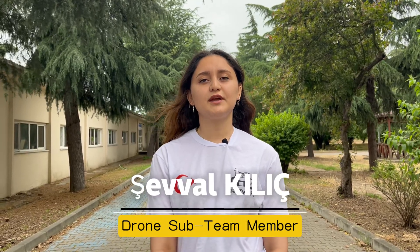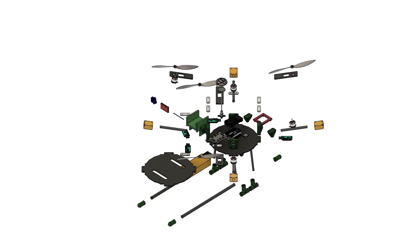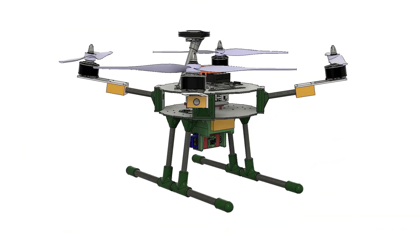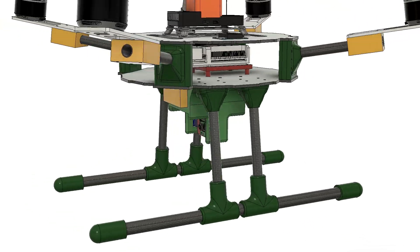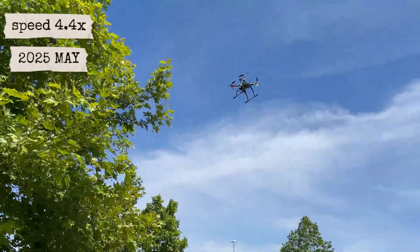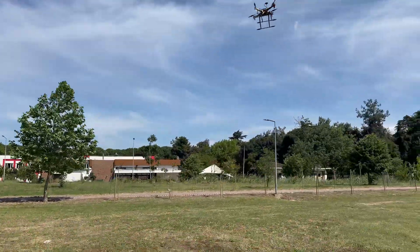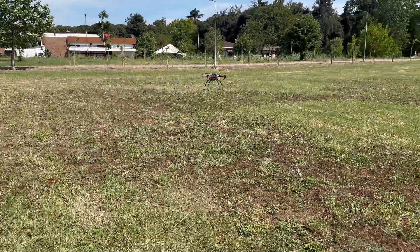To meet the competition requirements, high-grade carbon fiber materials were selected for the drone's construction. The landing legs have been specifically designed to enhance stability during operation. Additionally, a gimbal-mounted camera system has been integrated to fulfill mission objectives. Our drone uses an autonomous driving system run on a Raspberry Pi using ROS. To control the drone, we developed a control library with the Mavros package and tested our system in the Gazebo simulation environment.